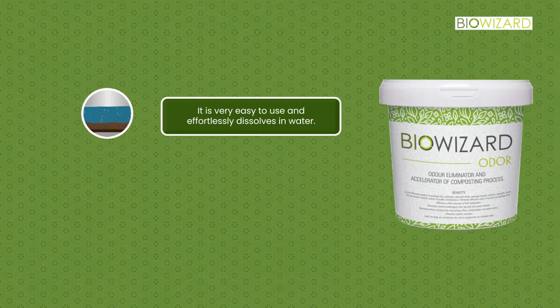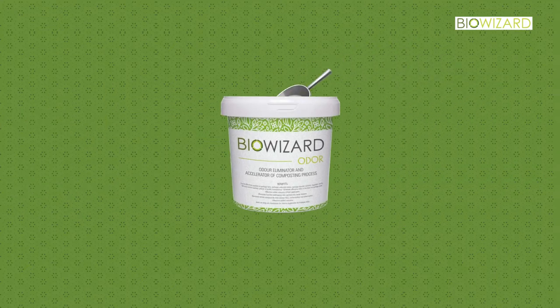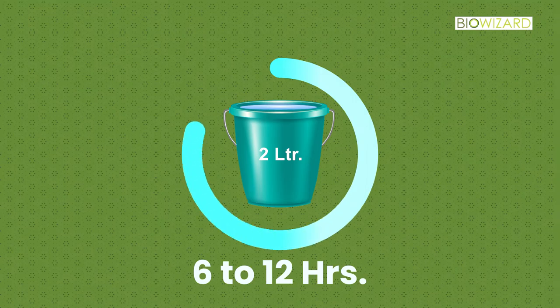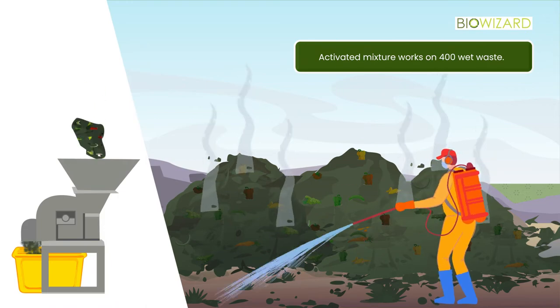Powder-form BioWizard is very easy to use and effortlessly dissolves in water. BioWizard is pre-activated before use to prevent pollution. For activation, 10 grams of BioWizard is mixed with 2 liters of water and kept in an open pot for 6 to 12 hours. This mixture can treat approximately 400 kilograms of waste.